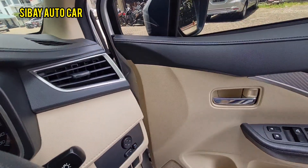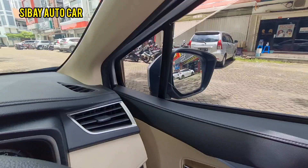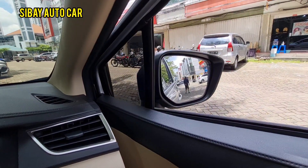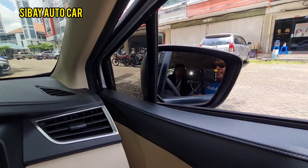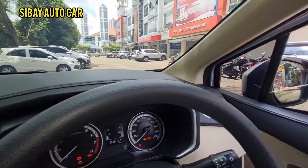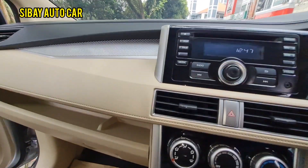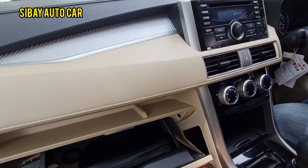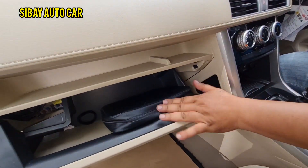All door trim is in good condition. Power windows all working well. The glass fold is perfect. There's also a glove compartment here with the manual book inside — complete.